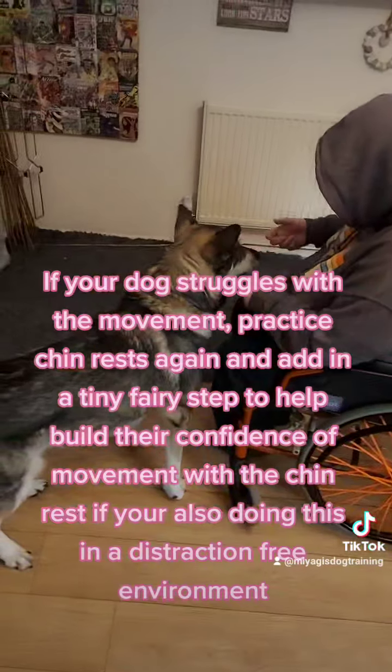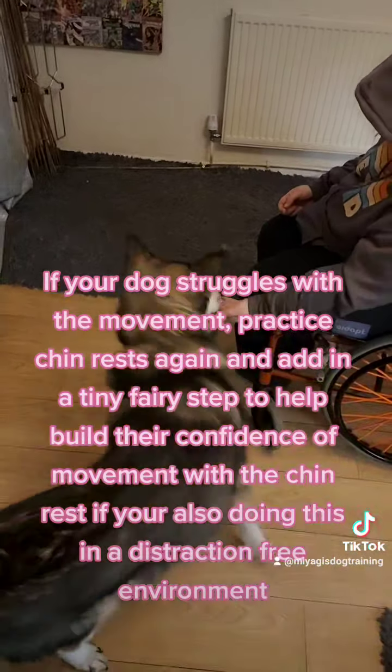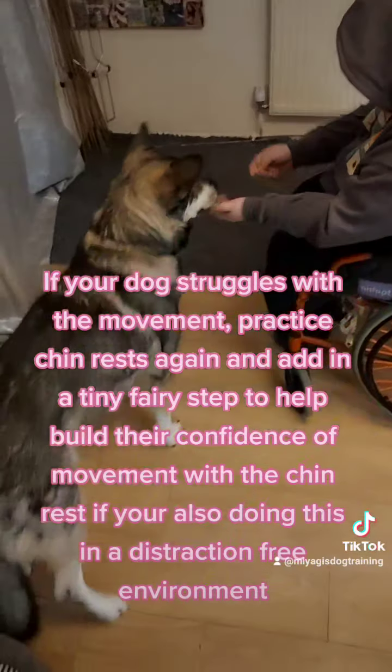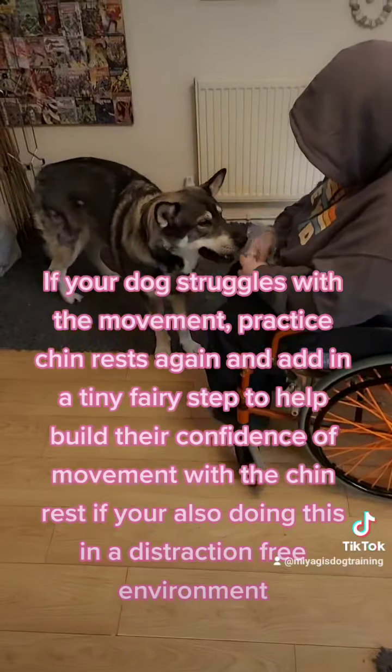If your dog struggles with the movement, practice chin rests again and add in a tiny fairy step to help build their confidence of movement with the chin rest, if you are also doing this in a distraction-free environment.